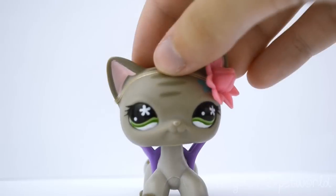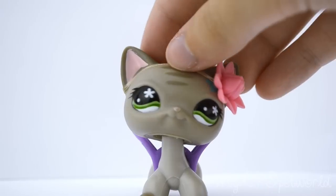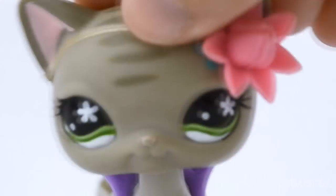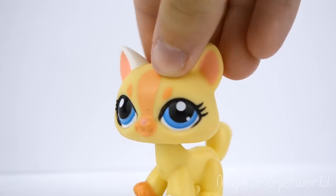It turns out I got pretty lucky! There's a lot in this pack that I don't have, and then there's a few that I do have, and then there's just some I don't like at all. So let's get into this haul. The first LPS I have is this yellow cat.